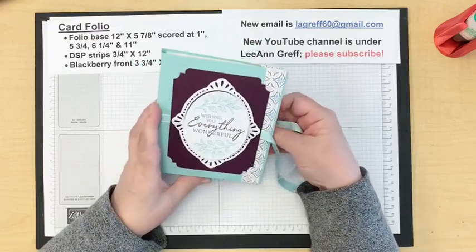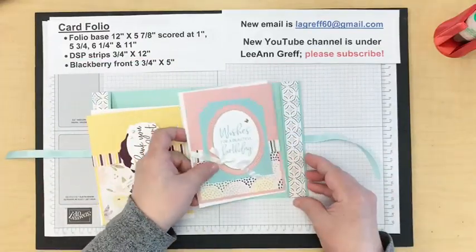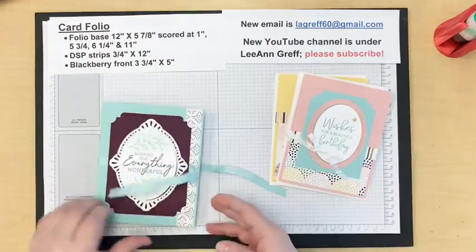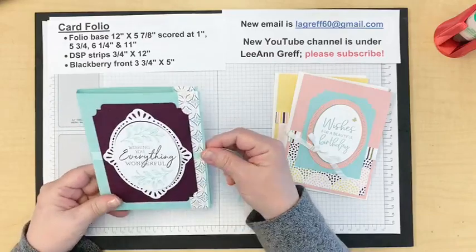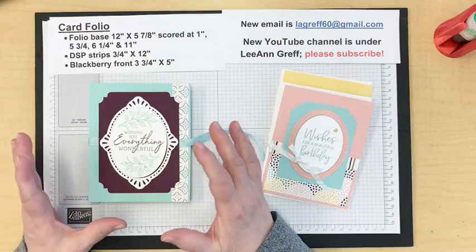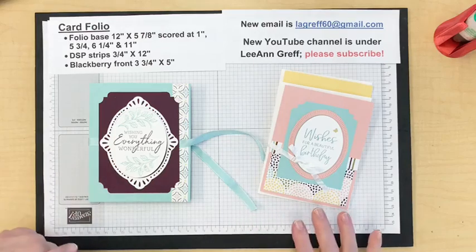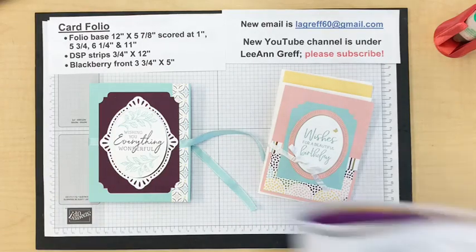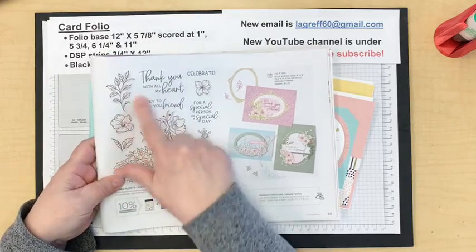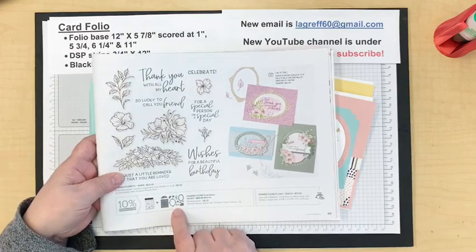Inside, here are the cards — see how they slide in? It's a no-glue folio, so it's different from the other one I shared a few months back. This one fits full-size cards. I saw one online for note cards and thought I need to make one for full-size cards. I'm using the Framed Florets bundle — beautiful stamps, greetings, and dies. The dies are the ones currently unavailable; they may not be back until March.